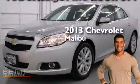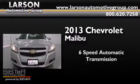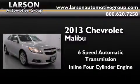This is a 2013 Chevrolet Malibu. This car has a six-speed automatic transmission and an inline four-cylinder engine.